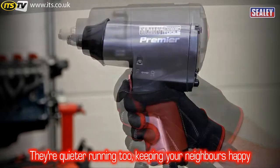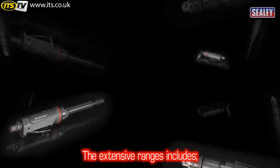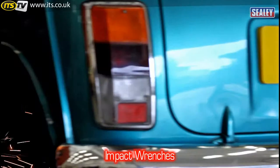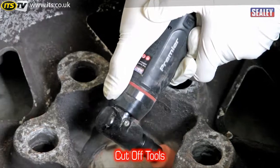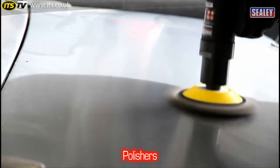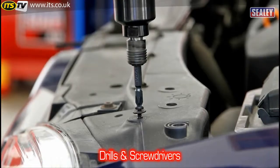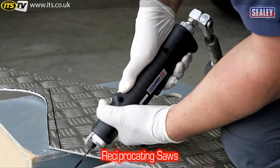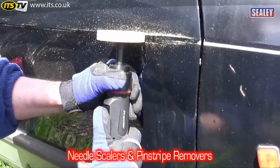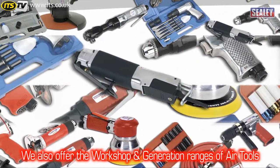They're also quieter running, which is an added bonus for your neighbours. The extensive range includes impact wrenches, cut off tools, die grinders, a variety of sanders, polishers, tyre buffers, drills and screwdrivers, air hammers, reciprocating saws, needle scalers and pinstripe removers. We also offer the workshop and generation ranges of air tools.